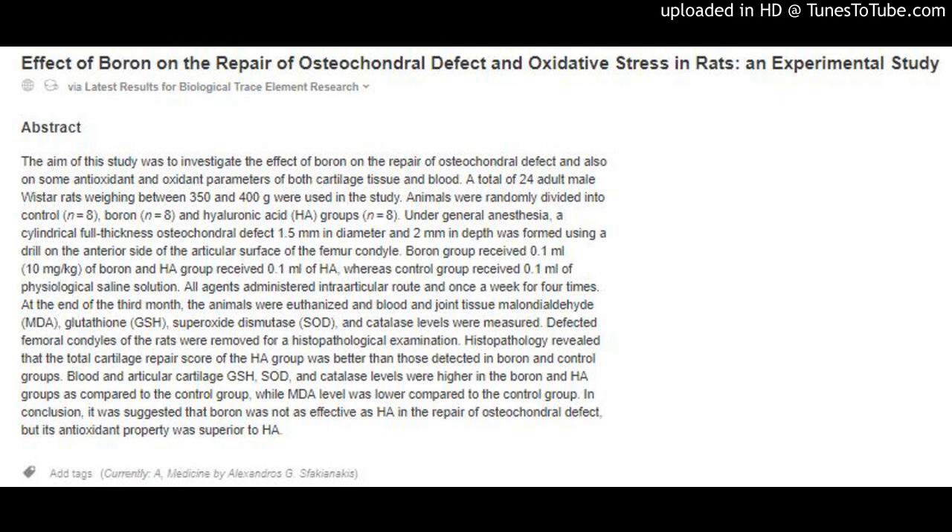At the end of the third month, the animals were euthanized and blood and joint tissue malondialdehyde (MDA), glutathione (GSH), superoxide dismutase (SOD), and catalase levels were measured. Defected femoral condyles of the rats were removed for a histopathological examination.